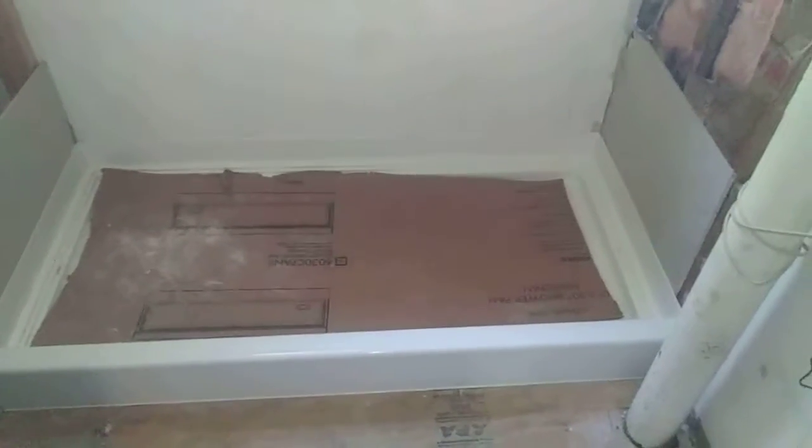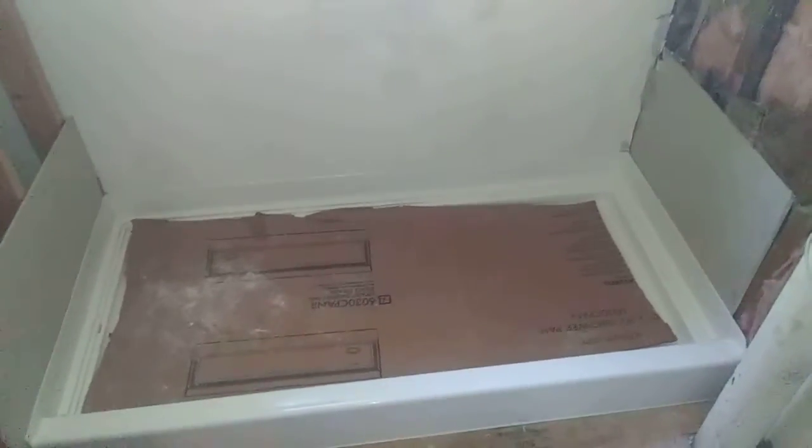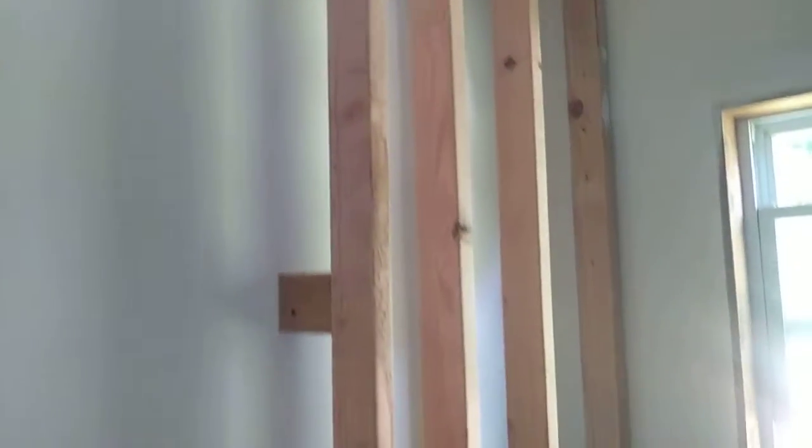We gotta fix all that. Here's the new tub I was telling you guys about — I want to get it for my mother because she can't get over the top of a regular tub. And here's the new wall that we have to put in because this tub is just not long enough.